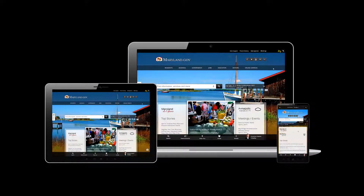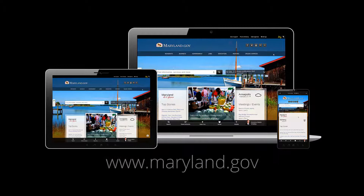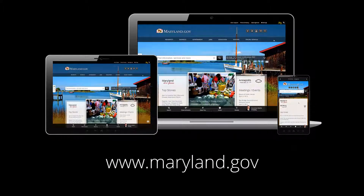Supporting the mobile web is of highest priority for Maryland.gov. Every feature you've learned about today is fully supported on any device. No corners have been cut, and nothing is in your way. Be sure to experience the new Maryland.gov today.